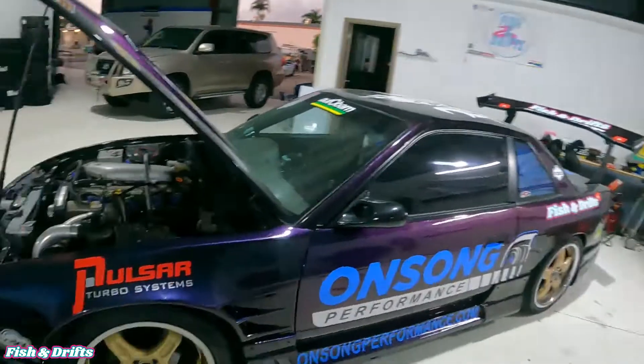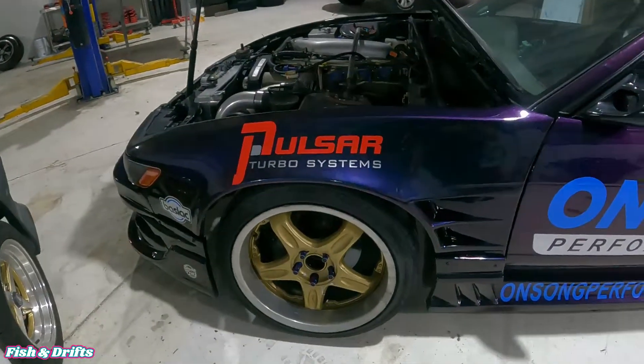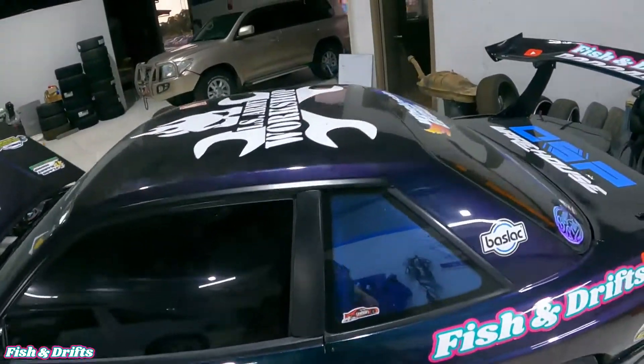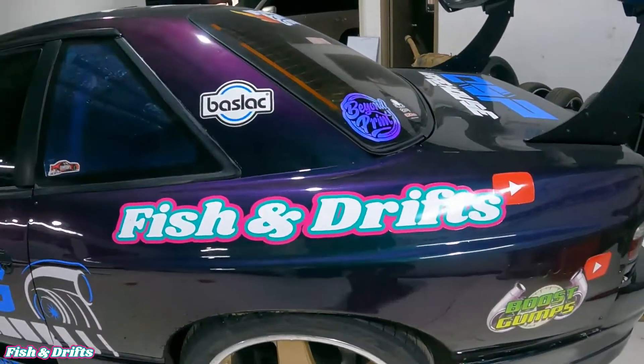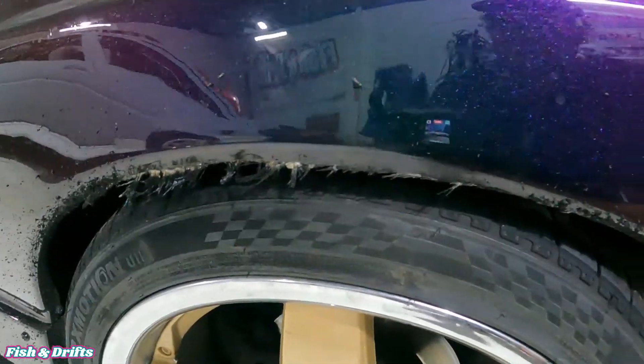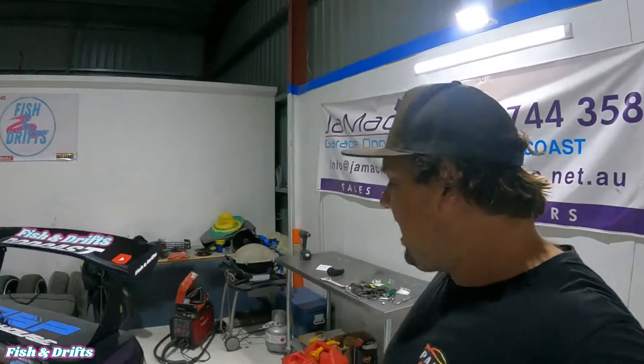Damage report on the actual body panels is pretty good until you get to the back of the car anyway. Front bar survived, both guards survived, side skirts no dramas, doors all good. Quarter panels did get a bit scraped up — Carl did have wider rims on at one stage and he didn't take the spacers off, and that's what happens when your wheels are a bit too wide. But that's what we call self-clearance, so that won't happen again.